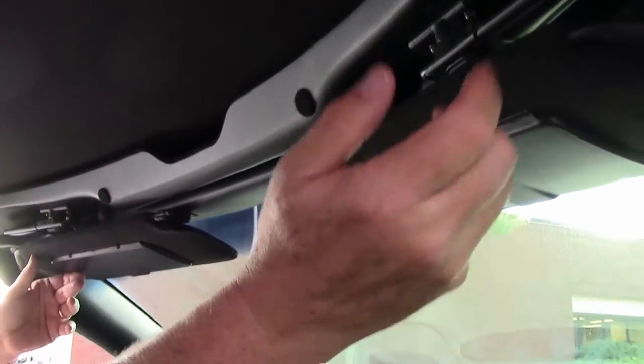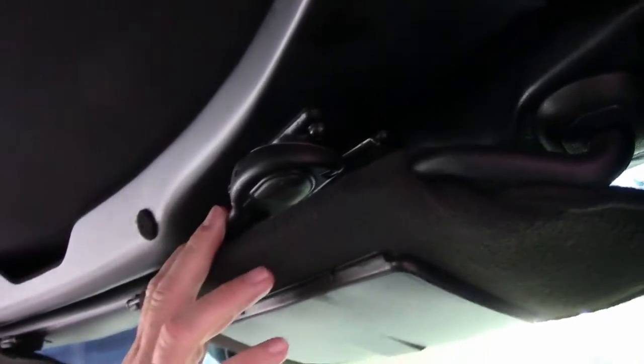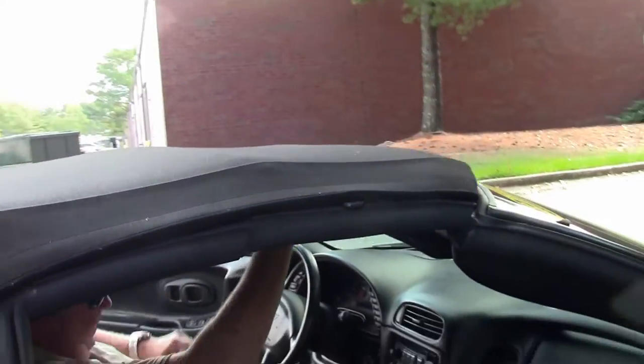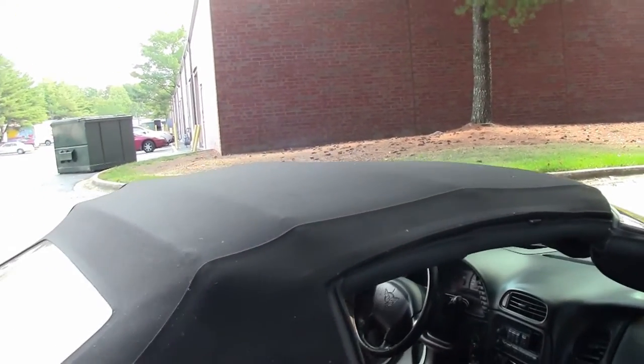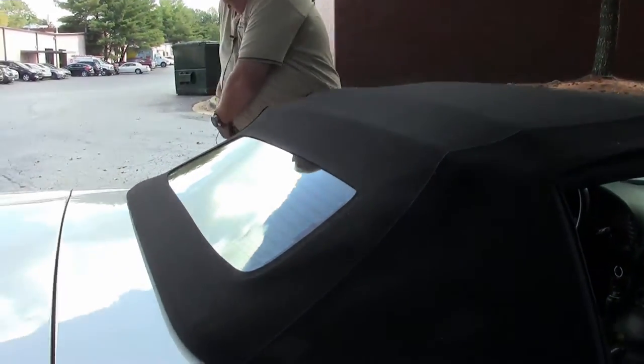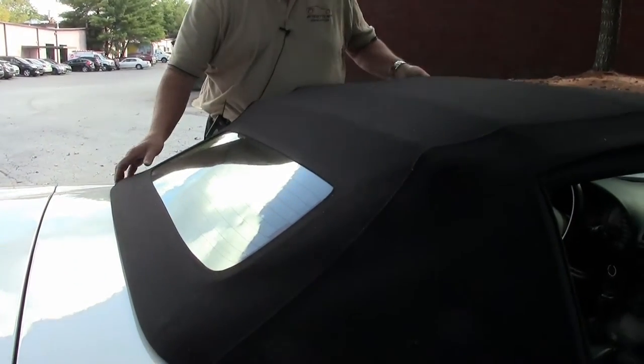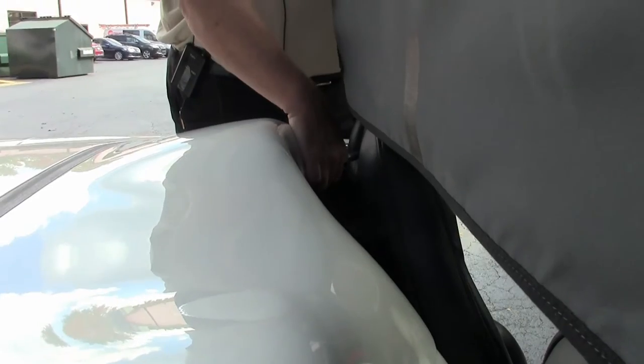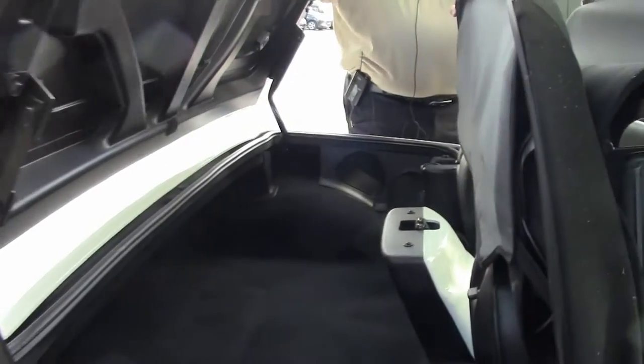Folks, we've had several customers ask how the manual top works in a C5, so I'm going to show you. You'll have two releases — you will move the visor, take the lock mechanism and turn it inside, then push the top up just to make sure it's unlocked. Then get out of the driver's seat. You will fold the seat up in an accordion style. There is a button right behind the driver's seat — you'll push that button and the top comes up.